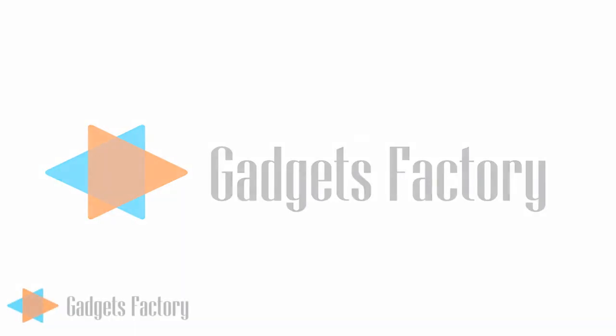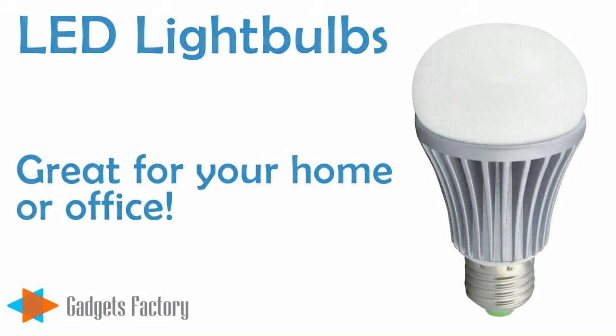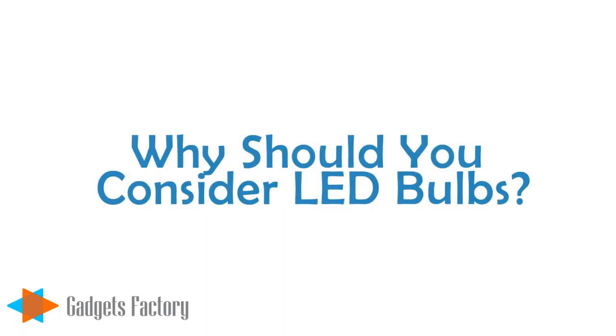Gadgetsfactory.com is a great place to pick up all your LED light bulbs for your home and office. So why would you want LED light bulbs? First of all, LED light bulbs are extremely cost efficient.